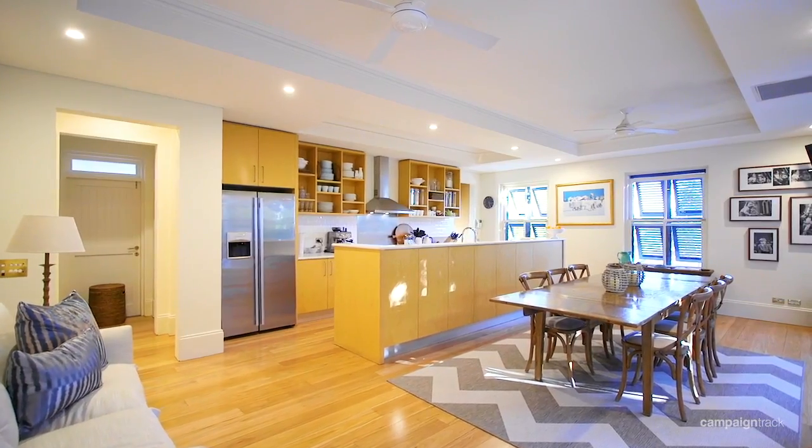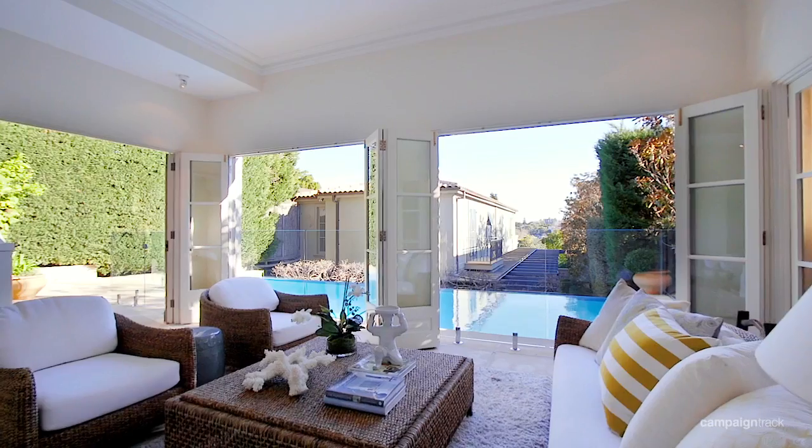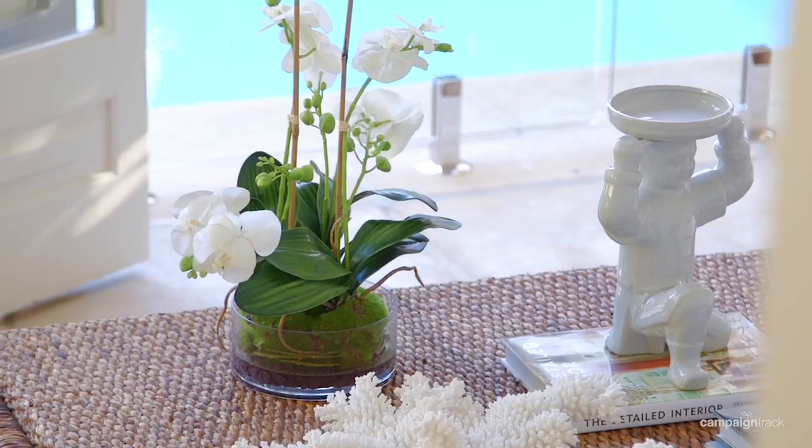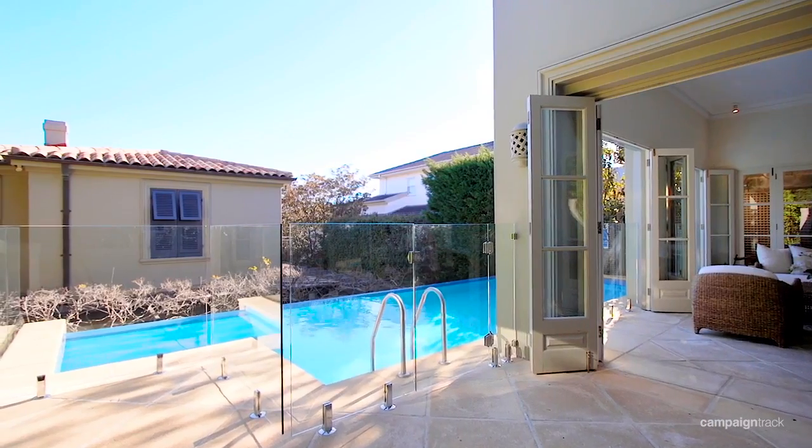All of this surrounded by an easy outdoor entertaining landscape garden. The property is made for entertaining with a spectacular pool room looking over the top of an infinity pool.